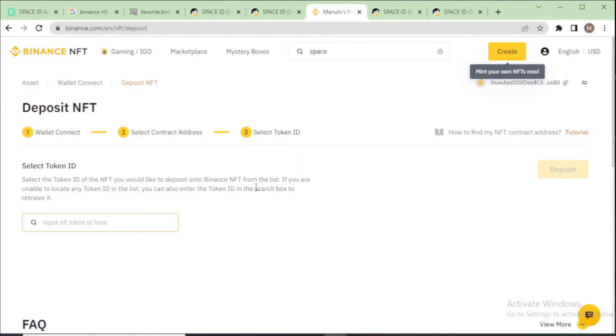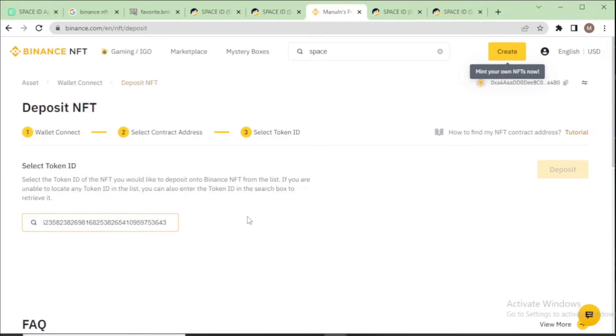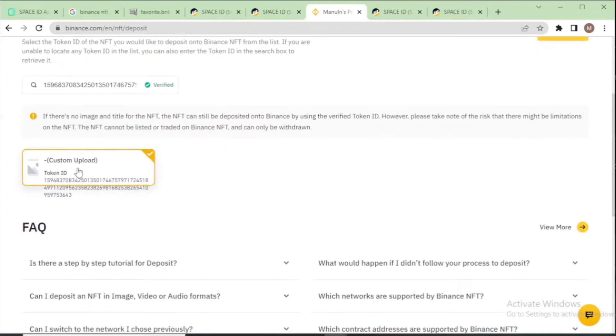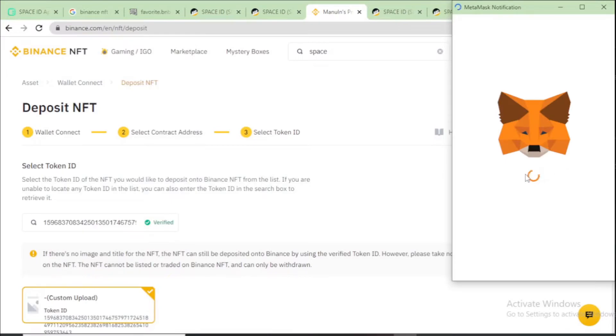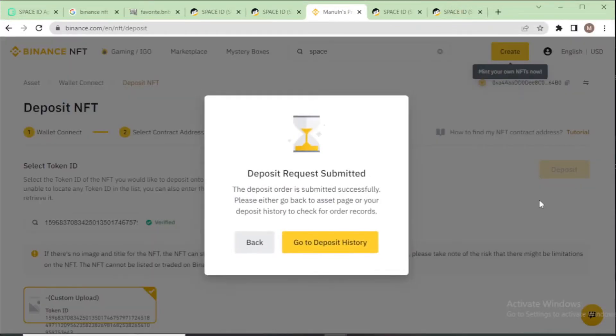Go to the profile section on Binance NFT and paste the token ID into the input field. After it is verified, click custom upload and enter your token ID, then click deposit now. Confirm with your wallet and pay a small gas fee. After confirming, go to deposit history to track the process.